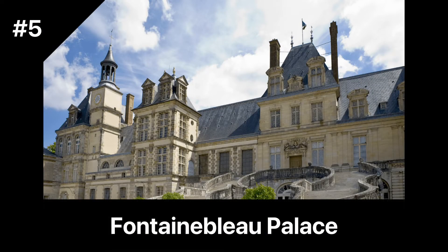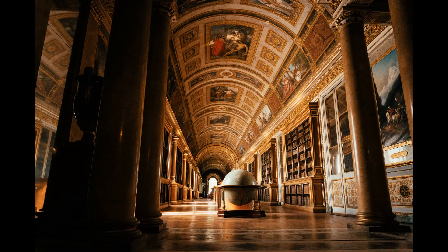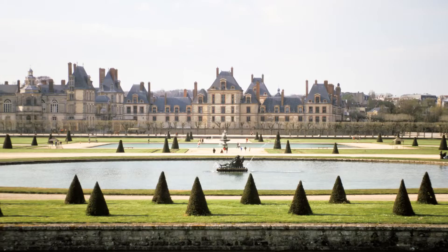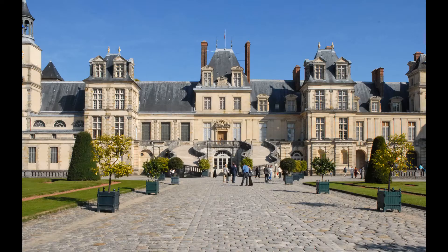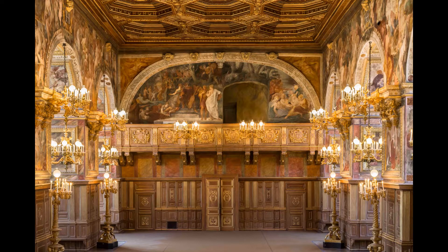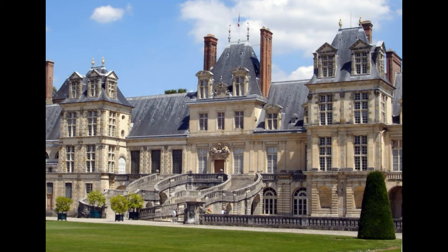The Fontainebleau Palace is a magnificent Renaissance palace located just outside of Paris in the town of Fontainebleau. The palace was built in the 16th century and was once the residence of French kings and emperors, including François I, Henry IV, and Napoleon Bonaparte. The palace is renowned for its opulent architecture, stunning artwork, and beautiful gardens. The palace's architecture is a mix of Renaissance and French Baroque styles with intricate carvings, ornate moldings, and grand staircases.